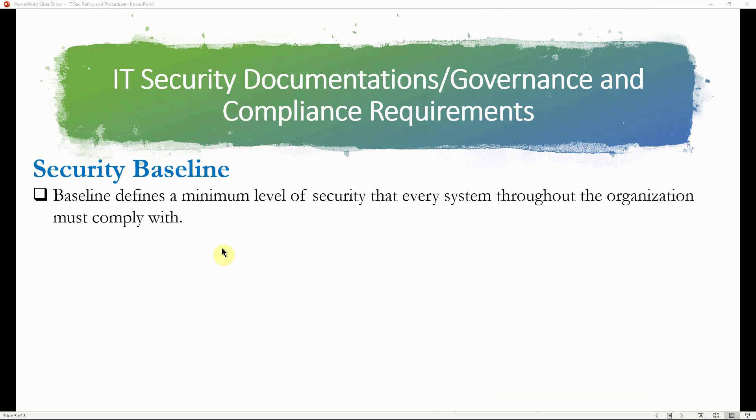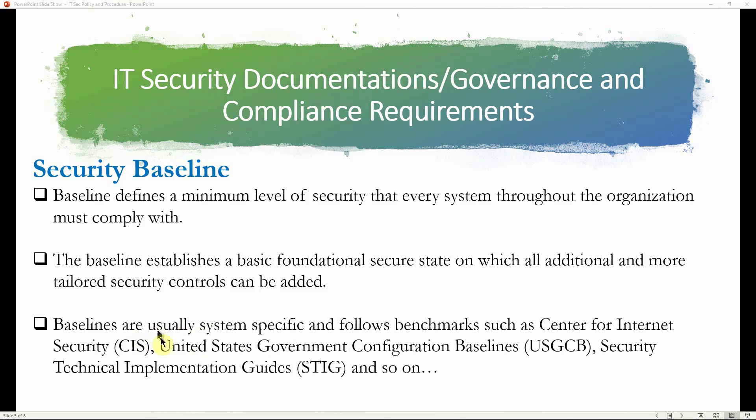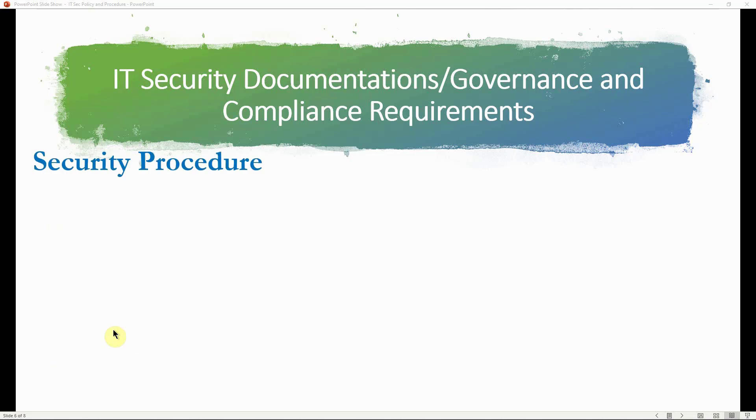A security baseline defines the minimum level of security that every system throughout the organization must comply with. It establishes a basic foundational secure state upon which additional, more tailored or stringent security controls can be added. Baselines are usually system-specific and follow benchmarks such as the Center for Internet Security (CIS) Benchmark, the United States Government Configuration Baseline (USGCB), and the Security Technical Implementation Guide (STIG). Relating to the RMF, baselines represent the minimum security controls selected after the categorization step — for example, minimum server hardening requirements.